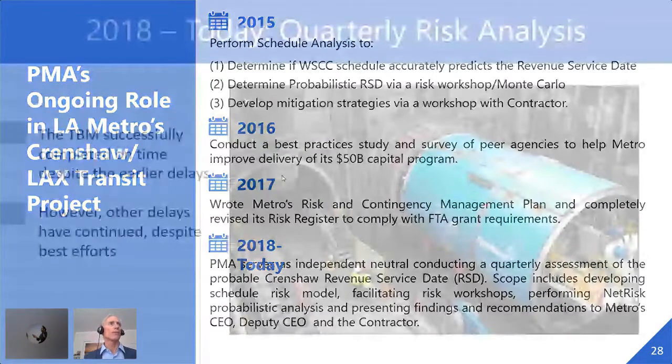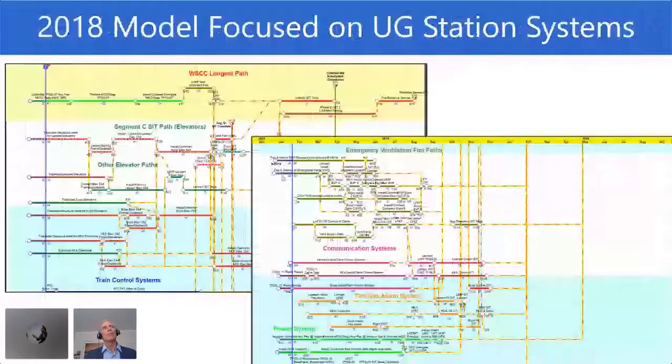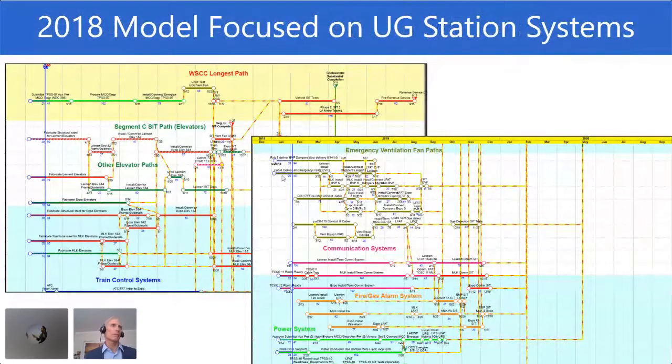When we came back for the first forecast in 2018, the TBM had successfully completed on time. They had worried that durations were aggressive and that having only one TBM instead of two was a risk, but those problems were behind us. Now the focus shifted to what we knew from Second Avenue Subway to be the critical path: system startup and testing. The model we built the second time, covering all systems startup and testing, is the one we still use with enhancements every quarter today. I just did my latest forecast last week — the first time I had to do it virtually.